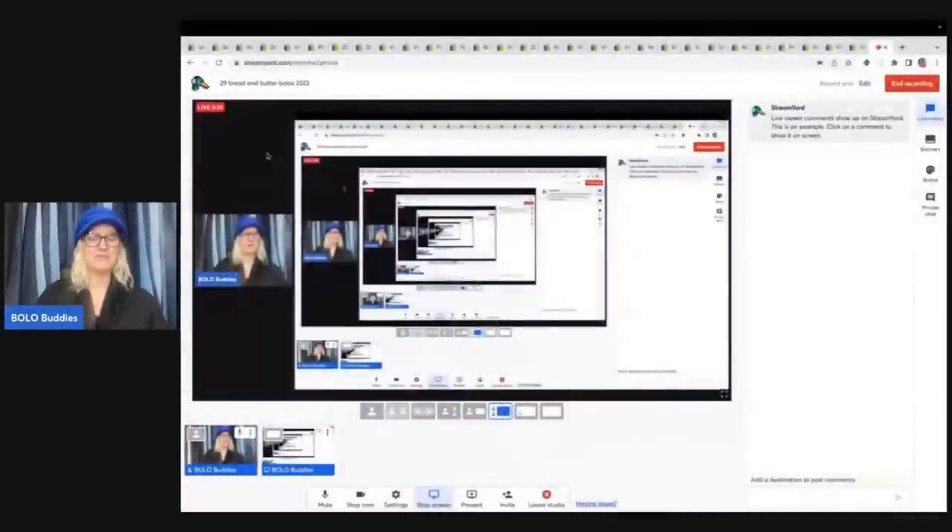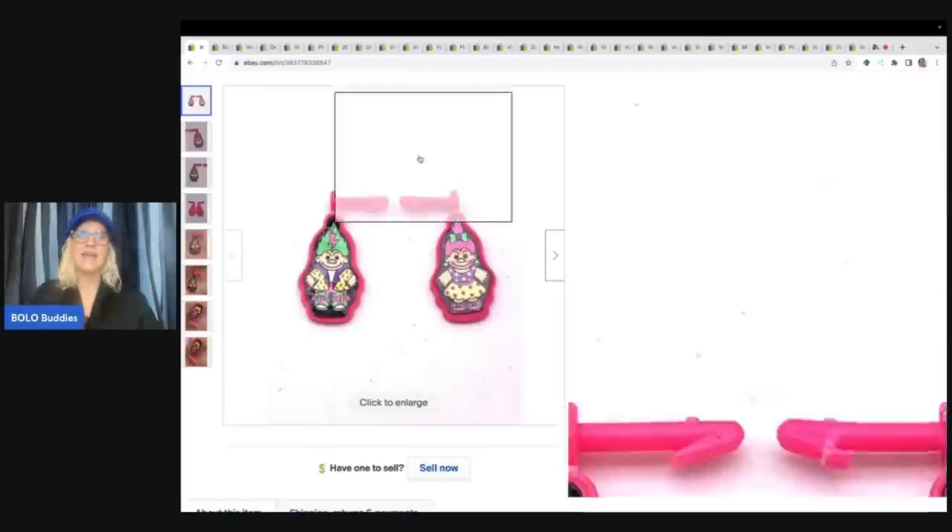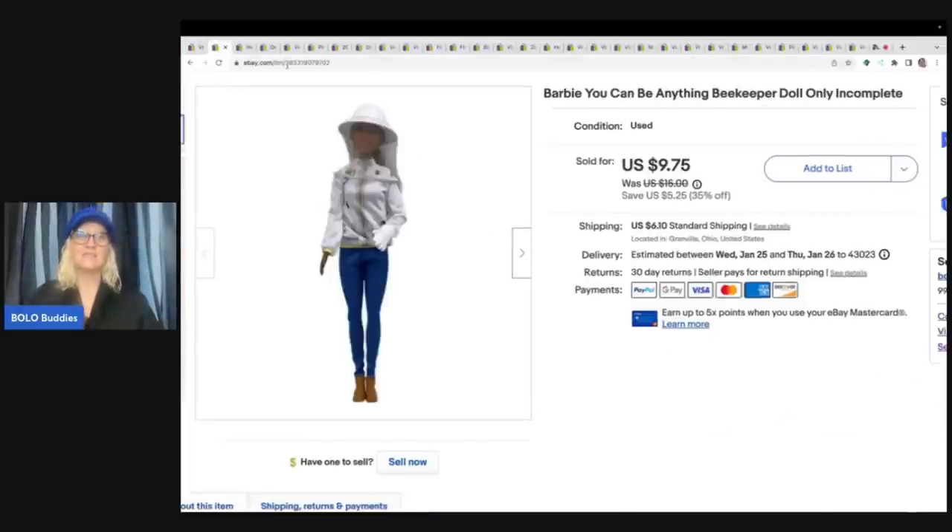So the first item here that I sold are these troll earrings. I think I pulled these out of a doll. A lot of times I will pick up lots of Barbies and different things, or I'll get them in mystery boxes, and maybe the Barbie's not in good shape, but I can sell something that is attached to it — either a clothing item or, for example, these awesome troll earrings. Somebody bought this and this from me, and their total — they did a bundle on eBay — was $16.25.